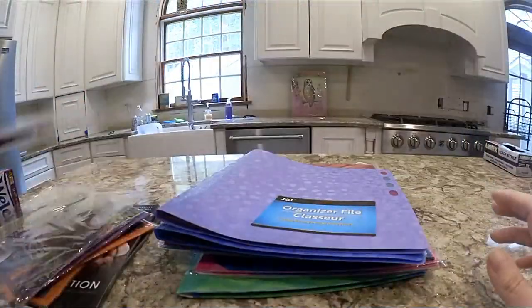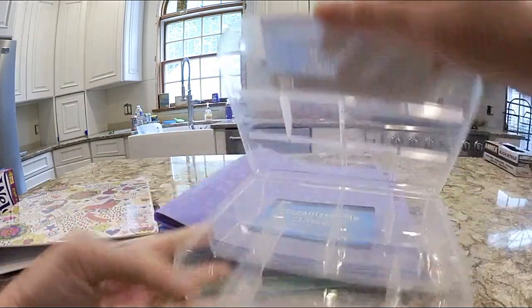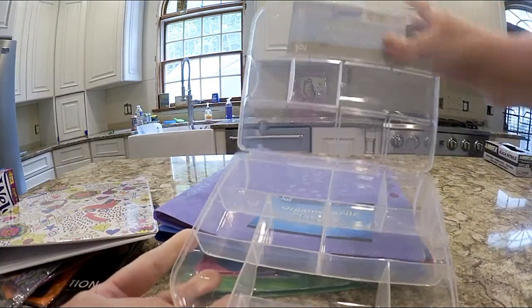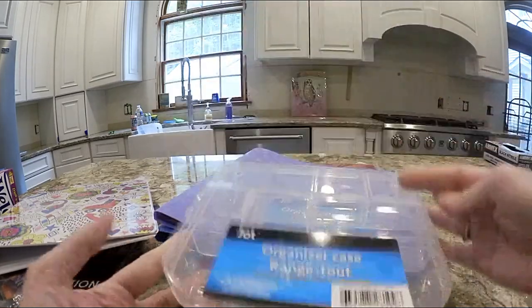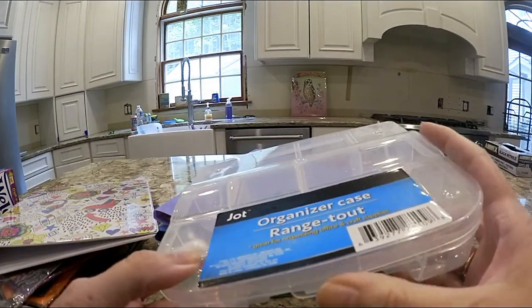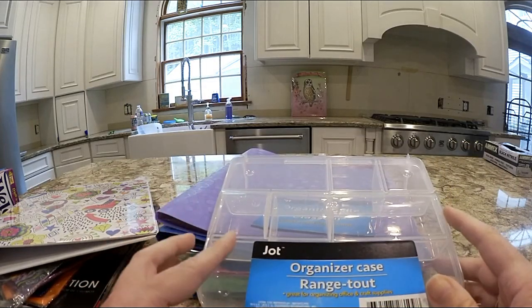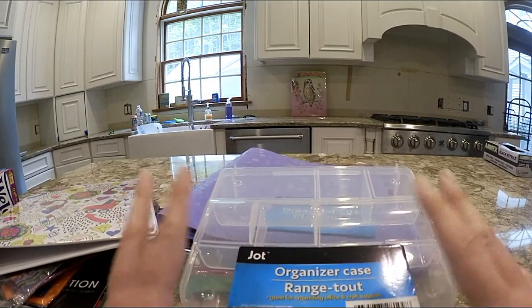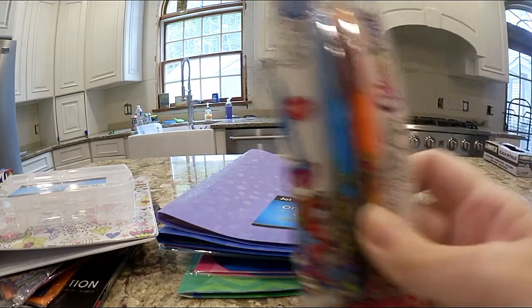One of my sons wanted a binder, so they have a lot of binders going right now. I also got this organizer case because I think it'll be good for the letters I have for my light box — I had them in open boxes but this will keep them all contained.